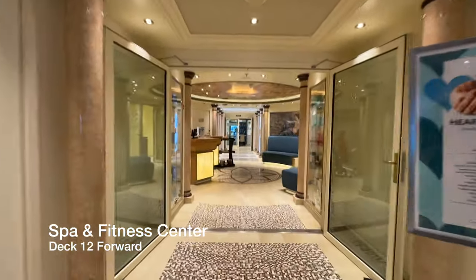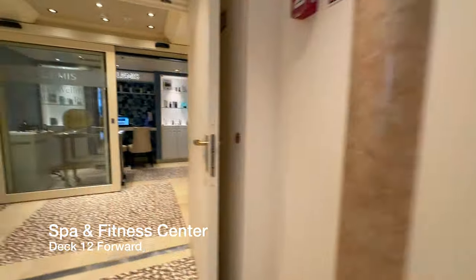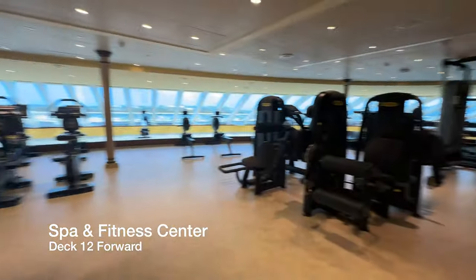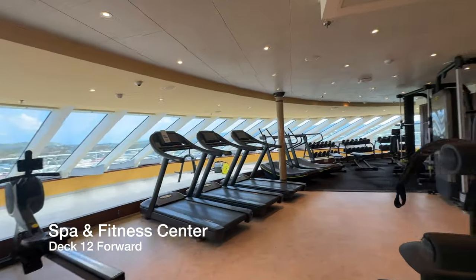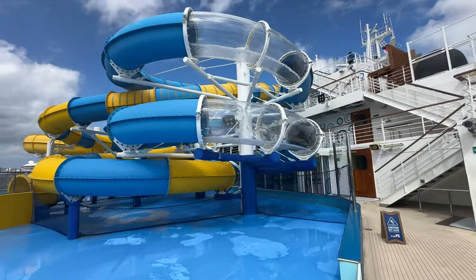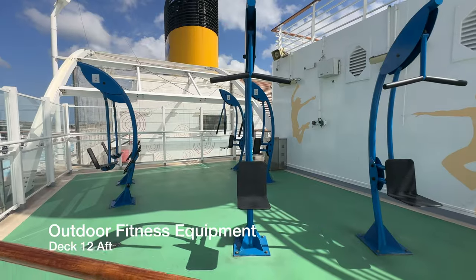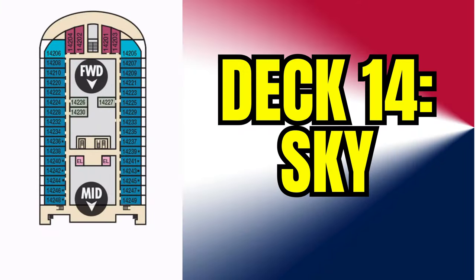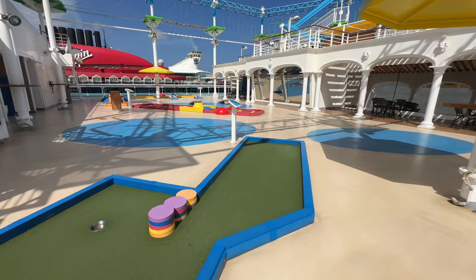On Deck 12 forward, you have the Spa and Fitness Center. Outside on Deck 12, you can find the jogging track and also Carnival WaterWorks where kids can utilize the fun water games. This is also where the outdoor fitness equipment is located.